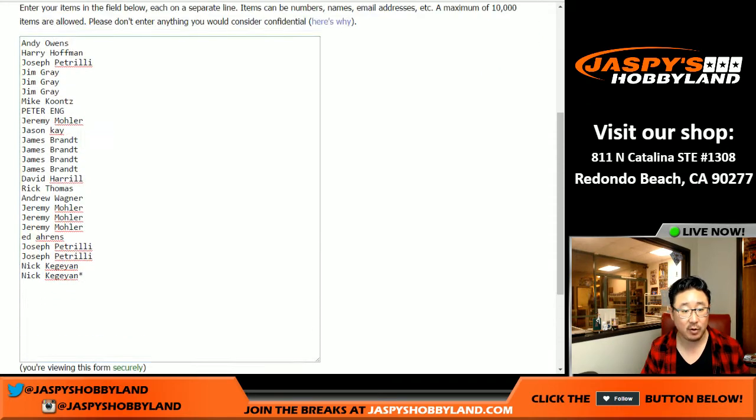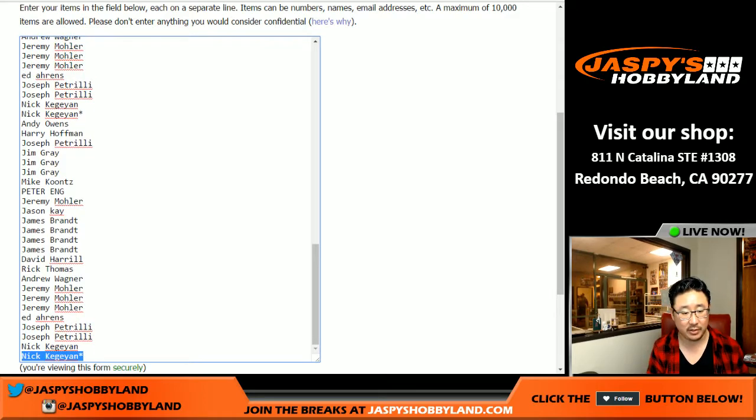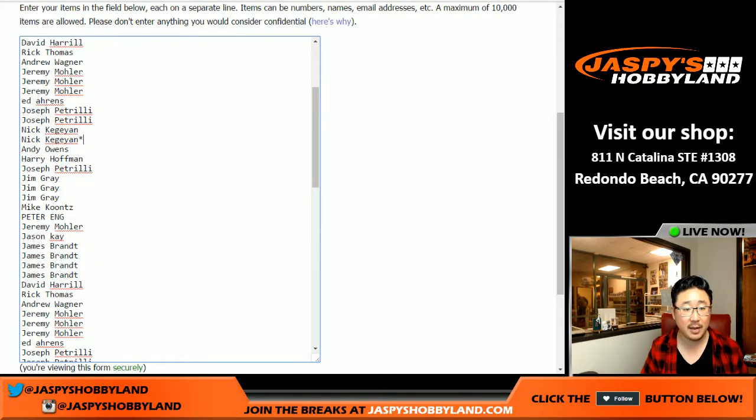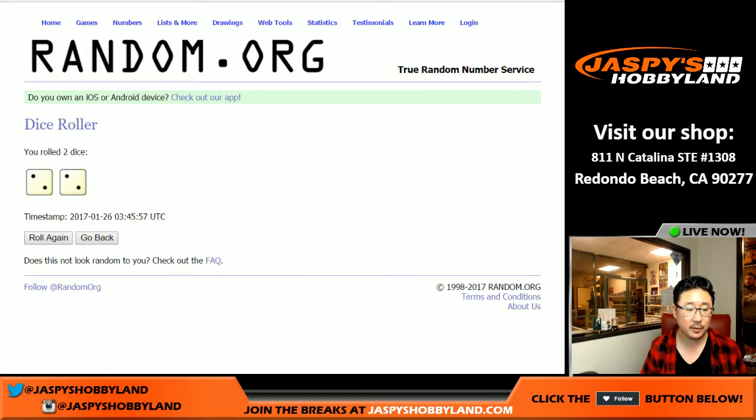Big thanks to these folks right here. One spot gets you four numbers, so let me quadruple this list. You'll see Nick's Last Spot Mojo once, twice, three times, and four. You'll see 100 names on the list. We'll randomize names, then we'll randomize numbers. Good luck.